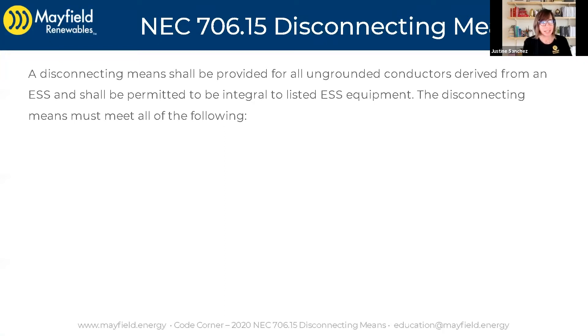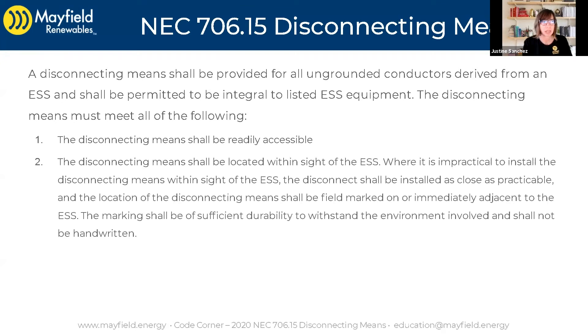We'll read the code. A disconnecting means shall be provided for all ungrounded conductors derived from an ESS and shall be permitted to be integral to the listed ESS equipment. This disconnecting means must meet all of the following. This is 2020 code. The disconnecting means shall be readily accessible. The disconnecting means shall be located within sight of the ESS. Where it's impractical to install a disconnecting means within sight of the ESS, the disconnect shall be installed as close as practicable and the location of the disconnecting means shall be field marked on or immediately adjacent to the ESS. The marking shall be of sufficient durability to withstand the environment involved and shall not be handwritten.